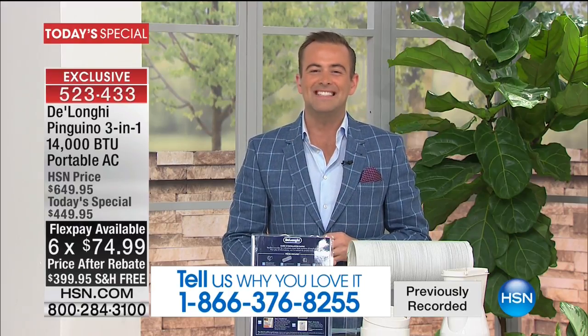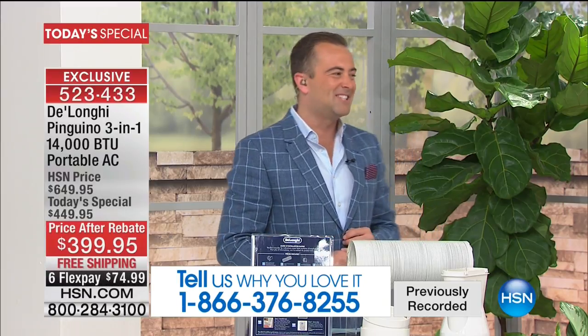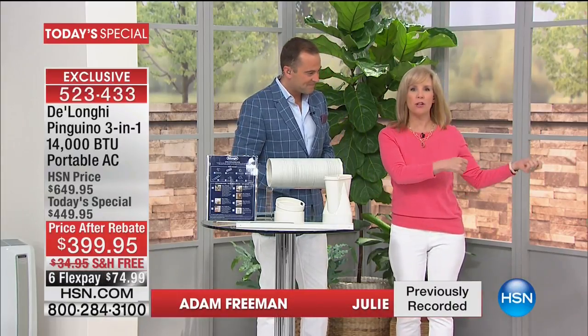1-866-376-8255. While heating things up and cooling things down, the amazing Julie Truster is here. Julie, you installed it in less than 30 seconds. Easy installation, five-minute setup — I just installed it. It's portable, so you can move it from room to room.